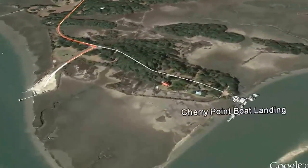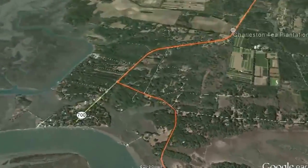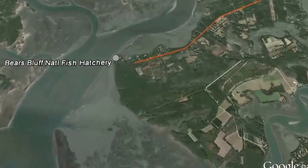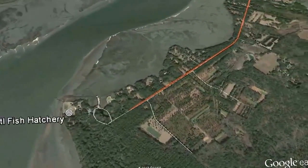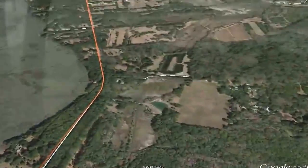This island, roughly 10 miles in length, offers a slower pace of life but still provides easy access to beaches as well as shopping, dining, and the arts in nearby Charleston.